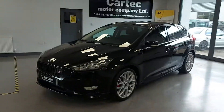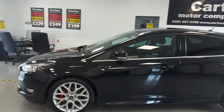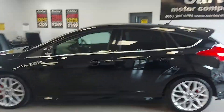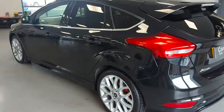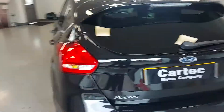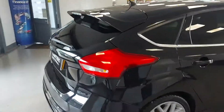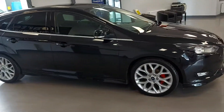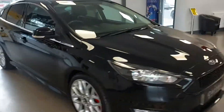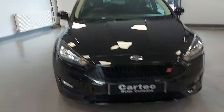Right there, we've got this lovely Focus ZTEC S. Nice big wheels on it. All totally original in this car, and in really good condition. It's on a 15 plate. Nice little skirt and all that — just looks well in the black.